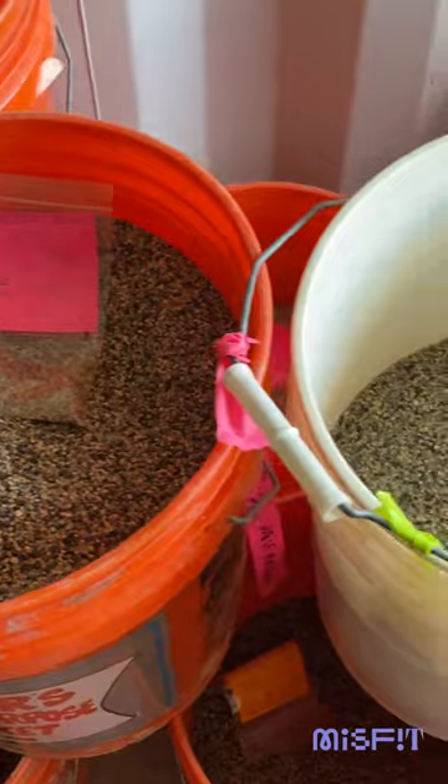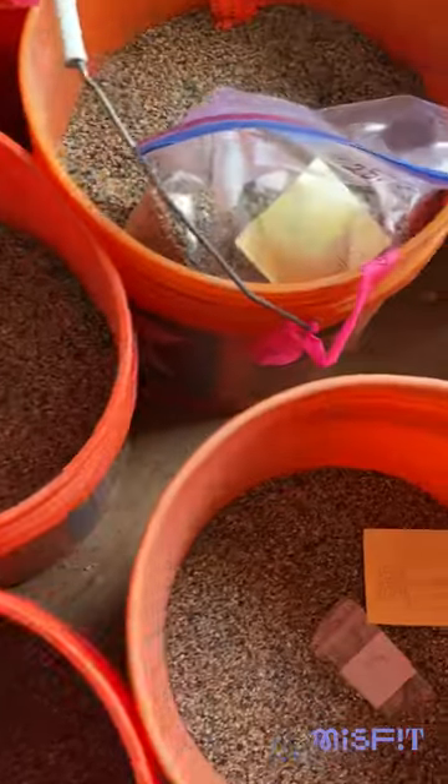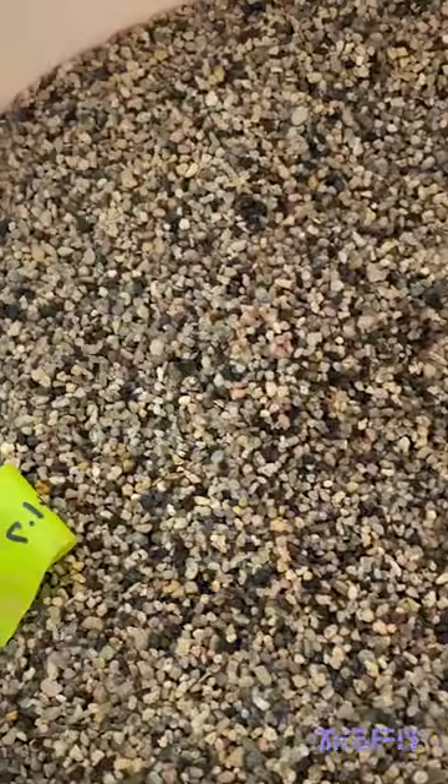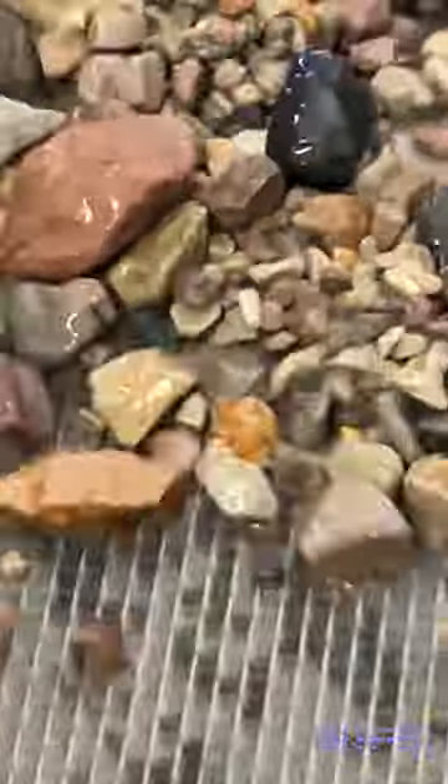On top of that, any soil moved in the mining process is put back into the earth after the deposits are removed. This process is similar to planting trees in areas where trees have been harvested for lumber. Any and all recycling and reclamation work done at these mines is monitored by the Department of Environmental Quality in the Mining Bureau.